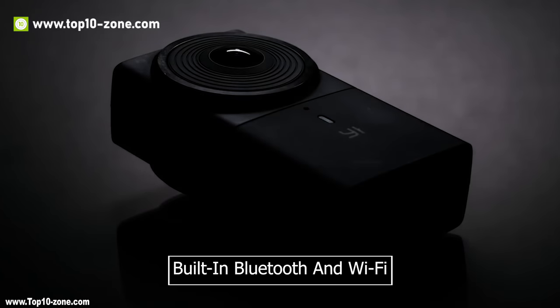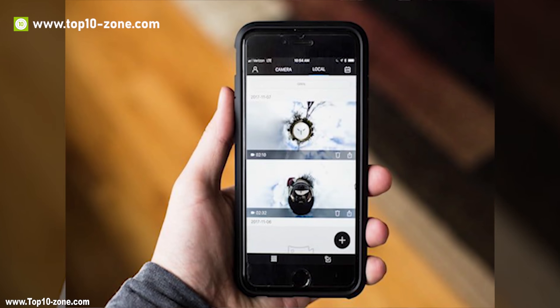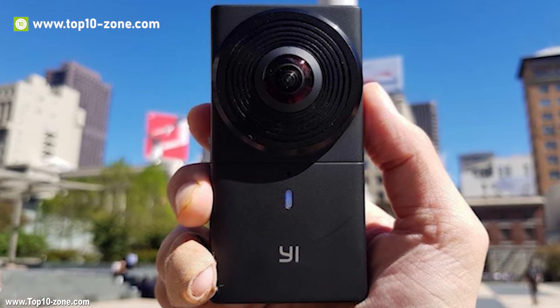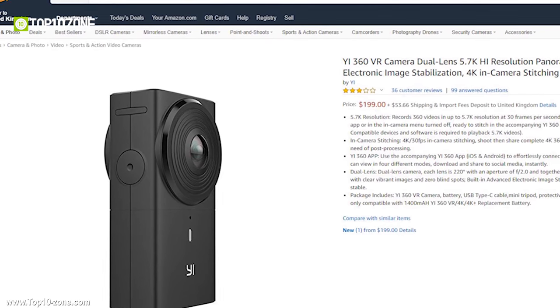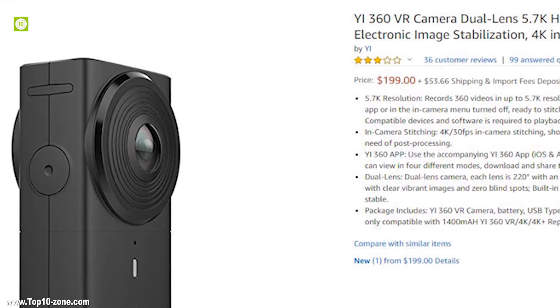It also comes with an HDMI port, built-in Bluetooth and Wi-Fi, that lets you control, preview, playback and instantly share your content with the world. With a moderate rating from customers, the Yee 360 camera is available on Amazon at around $200.